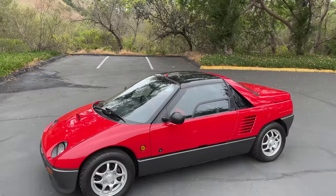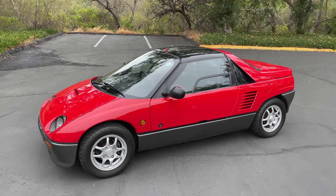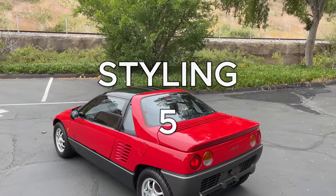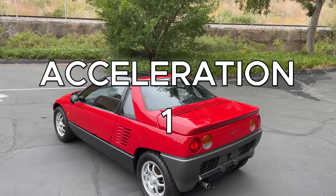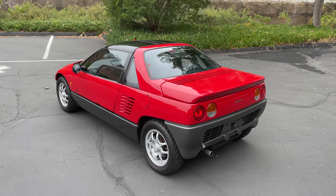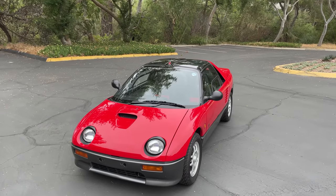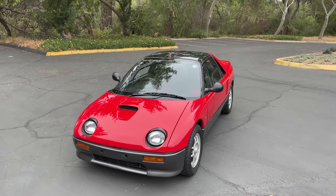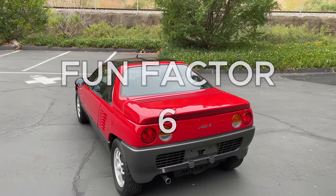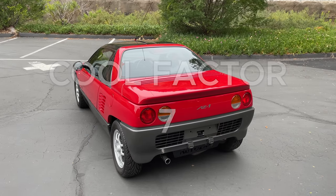Starting with the weekend categories: Styling — I've never loved the look of the AZ-1; I've always felt they had to make major style compromises to get the gull-wing doors and mid-engine to work, and it gets a 5 out of 10. Acceleration — it's slow and it gets a 1 out of 10. Handling — a joy, really thrillingly fun, and I was totally surprised; it gets a 7 out of 10. Fun factor — great if you can fit; the shift action, steering, and handling are all wonderful, and it gets a 6 out of 10. Cool factor — big given the rarity and the doors, and it gets a 7 out of 10, for a total weekend score of 26 out of 50.